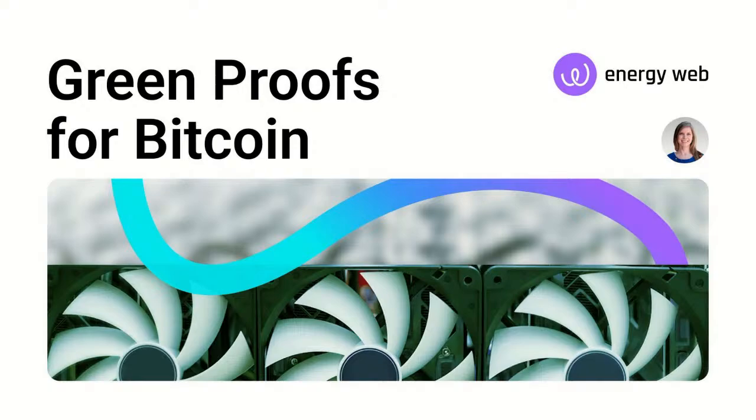Hi, everyone. Thank you for joining us today. My name is A.B. Westervelt. I'm a principal delivery leader at Energy Web, and I work with our customers here to conceptualize, design, build, and deliver solutions that are based on Energy Web's Green Proofs.